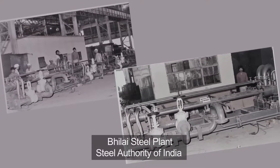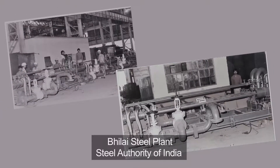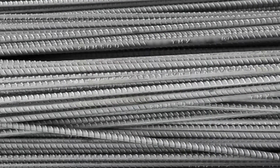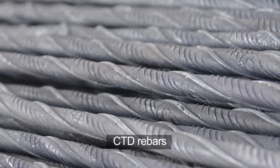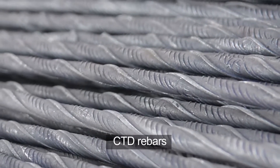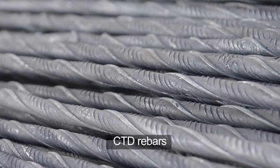After Durgapur Steel Plant, Steel Authority of India immediately ordered Thermx for its Bilai Steel Plant. Quenched and self-tempered Thermx rebars satisfied all requirements of civil engineers and ended the decades-old Indian practice of using cold twisted deformed or CTD bars, also known as tore steel.